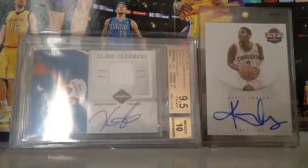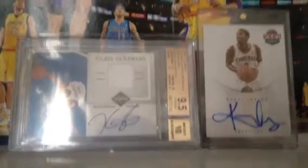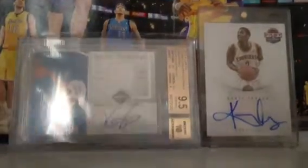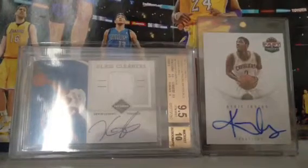And if you join my previous break — the 7 Mixed Basketball Box — it's only $20 a spot for you. So very nice deal right there and you've got a chance of getting some Logo Man's.